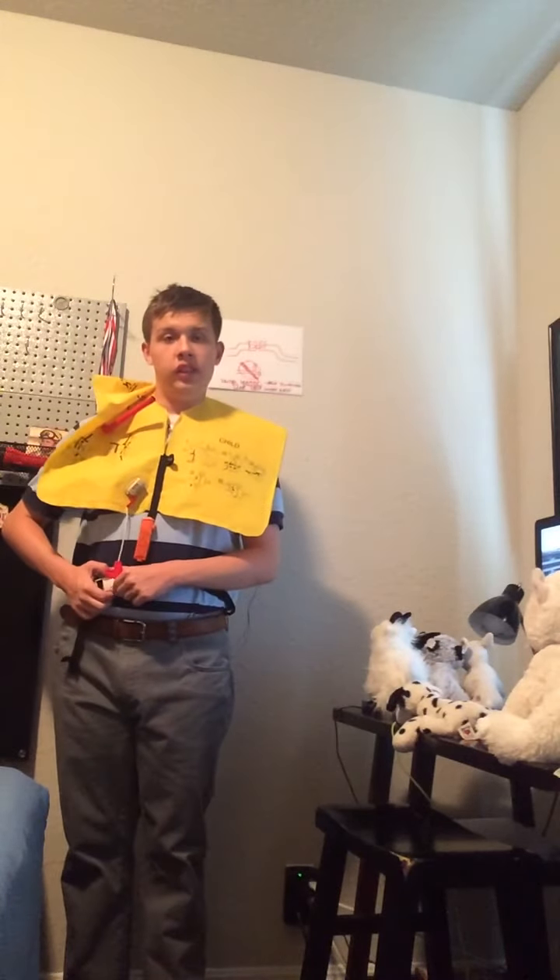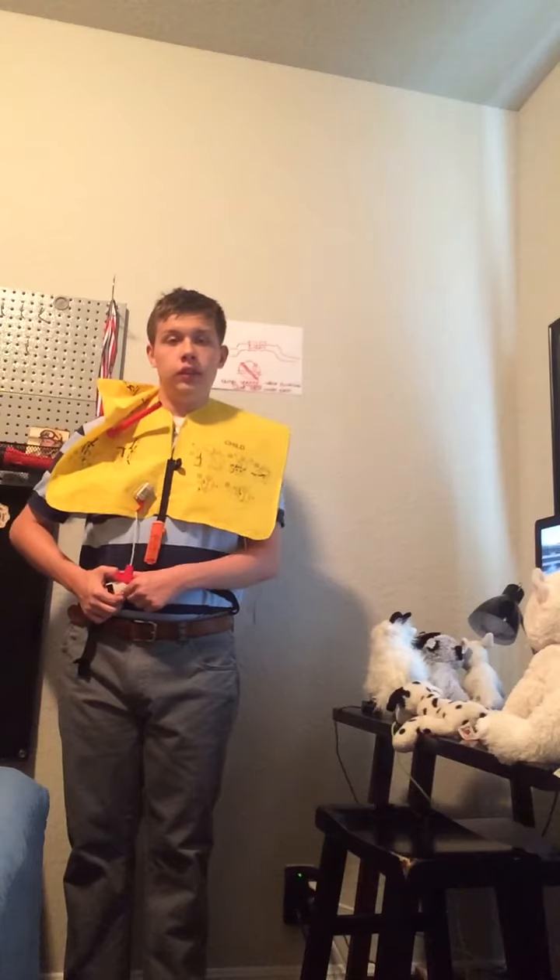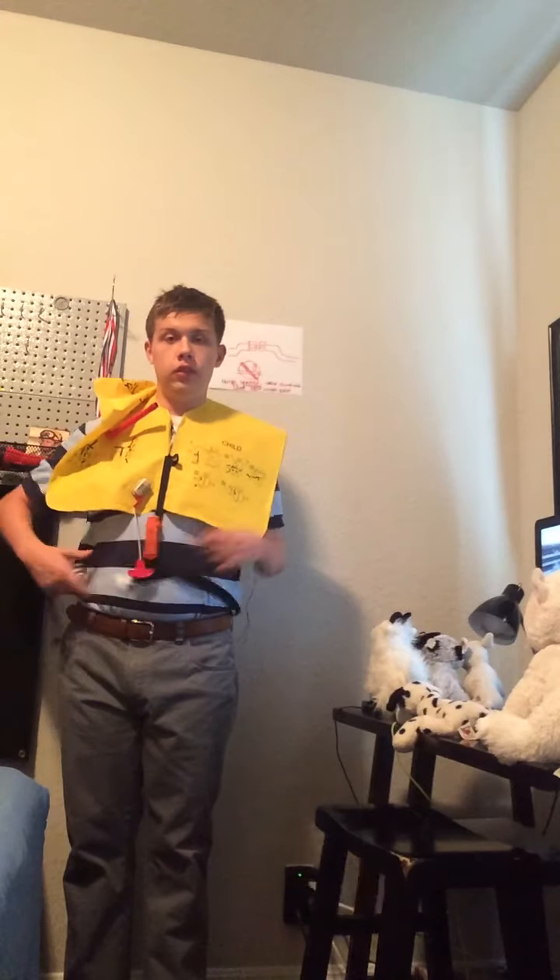We are going to dim the cabin lights just a little bit. If you need additional reading light, look above your head and press the button for the reading light. Thank you and welcome aboard.